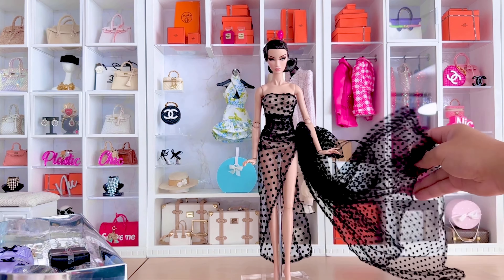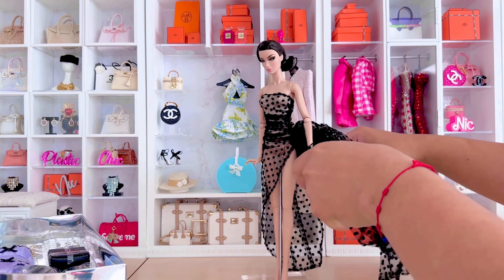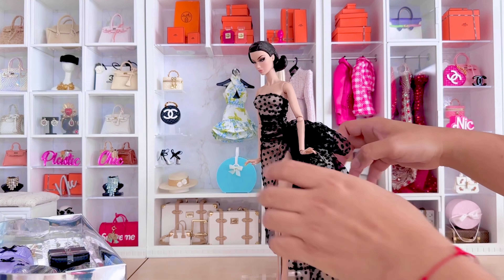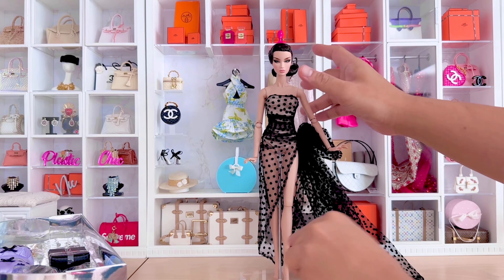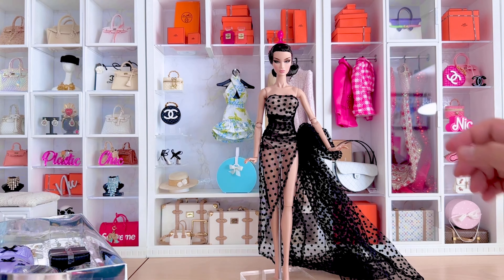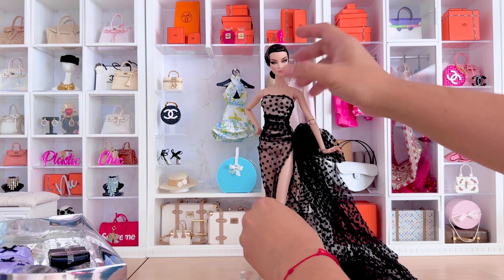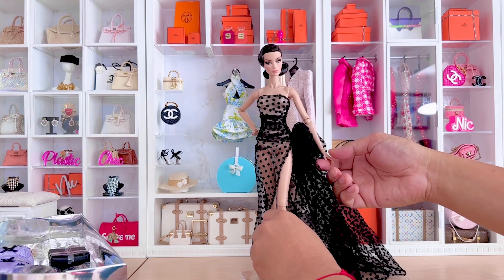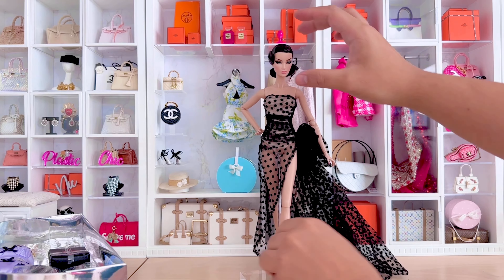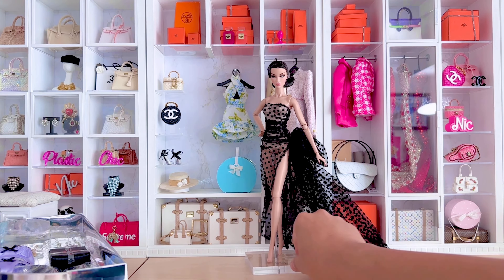I'm kind of obsessed with this tulle dress of hers. I just can't wait to restyle it and try to put it on other dolls — I wonder if I could iron this, we shall see. Let's pose her a little bit so she looks good on the side and can be a background muse while we look at some of her other fashions.